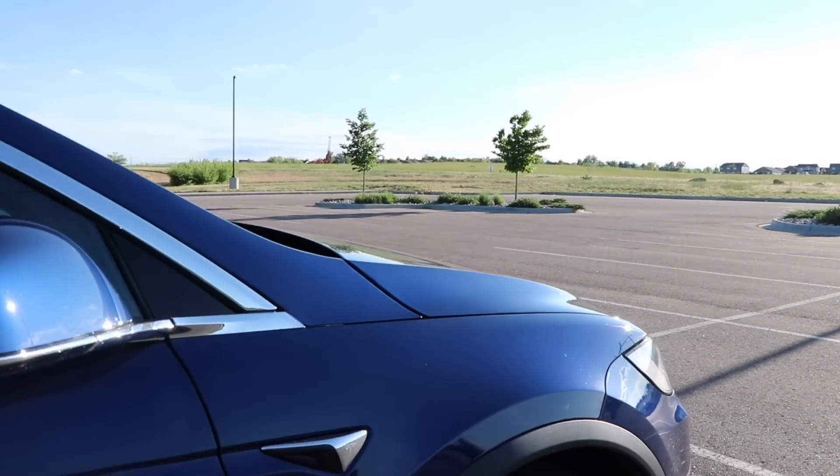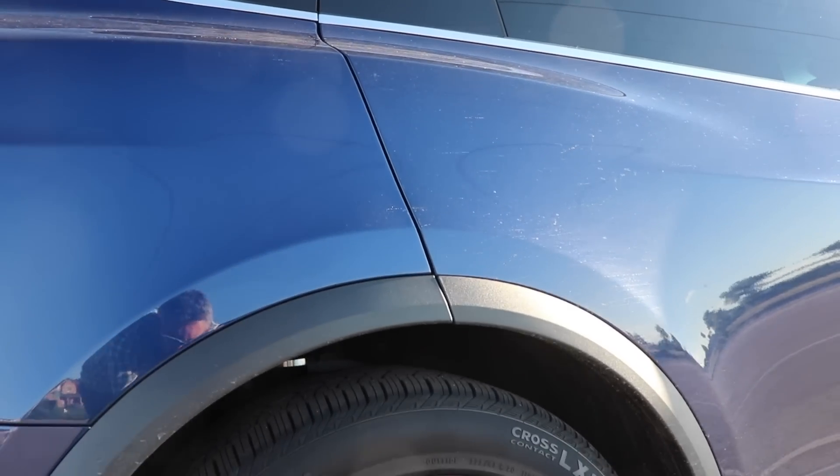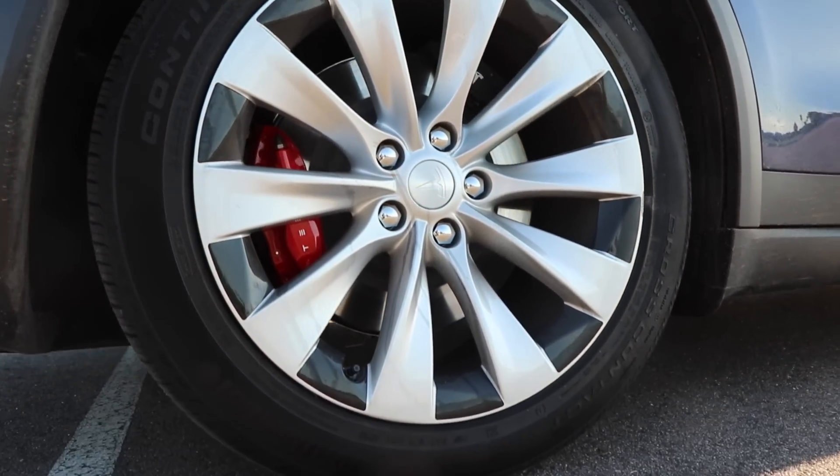Tesla swapped out the induction motor in the front of the Model X with a permanent magnet motor, which makes the entire car more efficient. When you get outside and look underneath the wheel wells, you can actually tell visually that the suspension and dampers are a different design — it's a brand new design. We compared both and there is an additional piece on the new Model X that does not exist, or at least is not visible, in the old one. My guess is this redesign contributes to the reduced interior road noise and the smoothness of the ride.